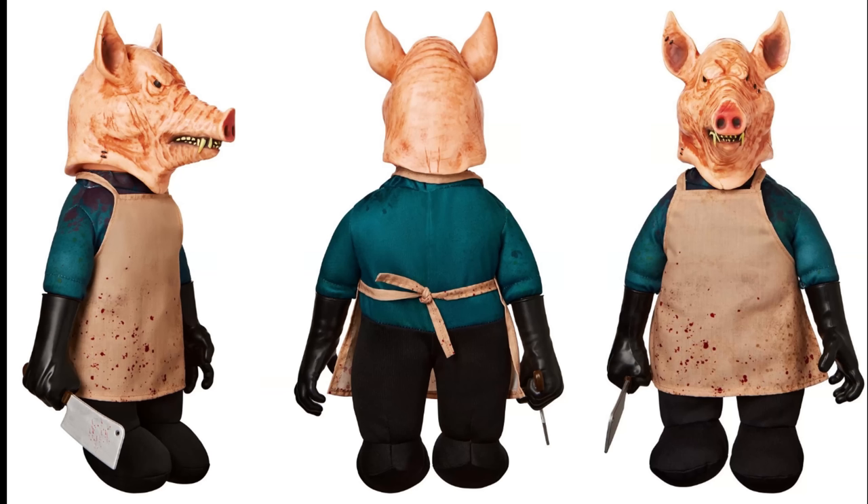My personal feelings on this guy are that he is totally awesome. He is quite possibly my very favorite talking doll I've seen from Spirit Halloween so far. The only thing is that I wish he were a little louder. 'This little piggy went to market...'